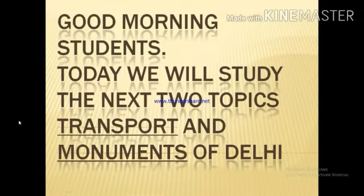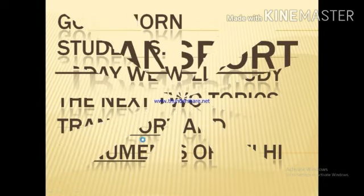Good morning students. My name is Mini. In the previous class, we have studied about the government of Delhi. Today, we will study the next two topics: transport and monuments. First, transport.